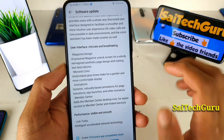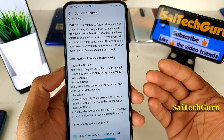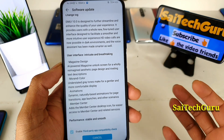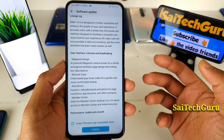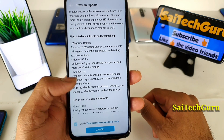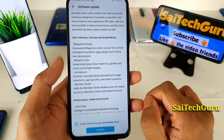Let me start scrolling through the features one by one so you can take a look at each one. If you're using the Huawei Y9 Prime, you will also be receiving this kind of EMUI 10 update.